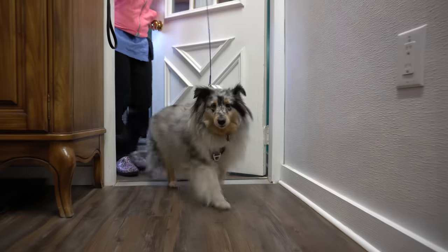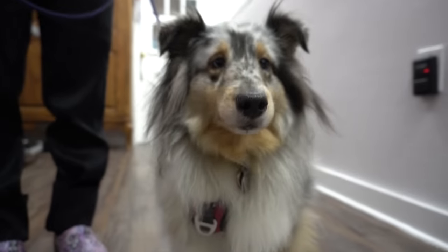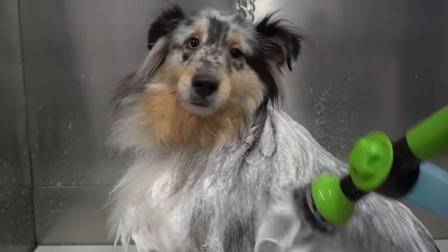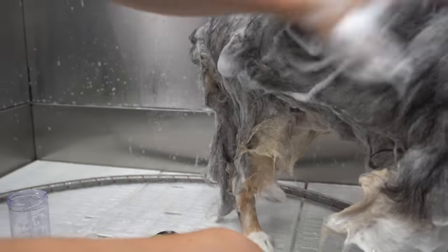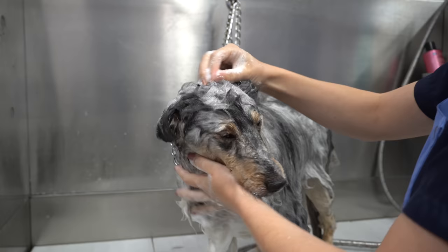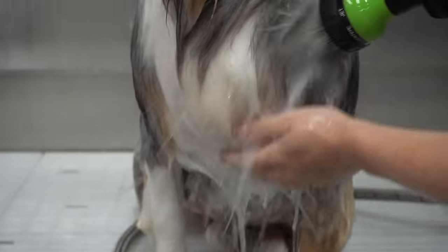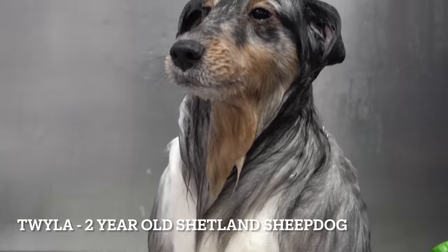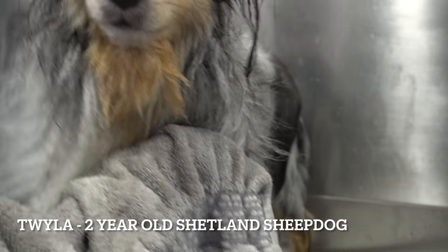One of the best family breeds in the world, in my opinion, these medium-sized fluffy dogs come in sable, tricolor, blue merle, bi-blue, and bi-black coloring. While they resemble the rough collie in appearance, these guys are much smaller. This is Twyla, and she's a two-year-old blue merle Shetland Sheepdog, also known as the Sheltie.